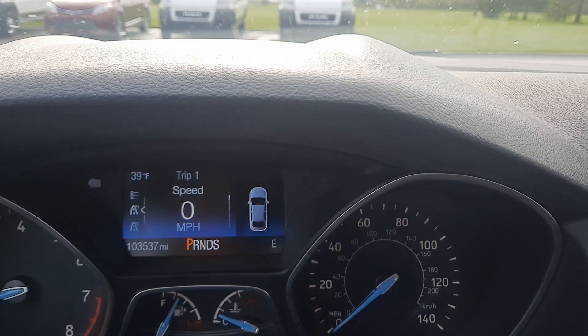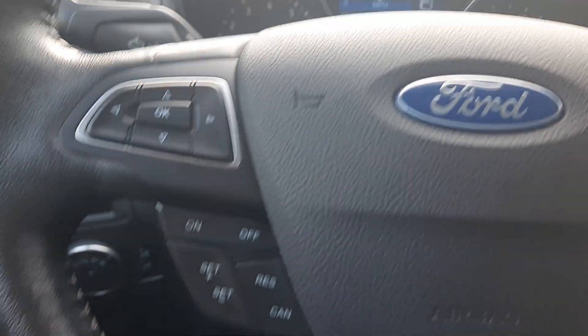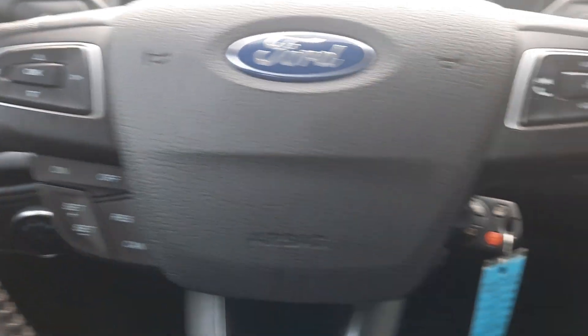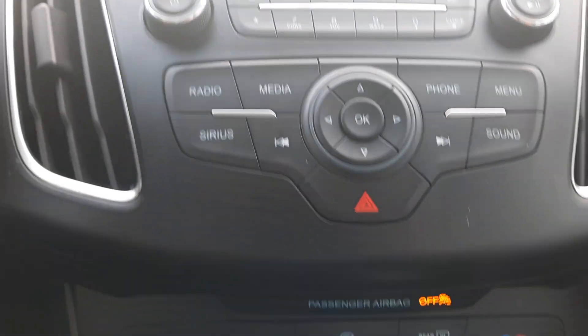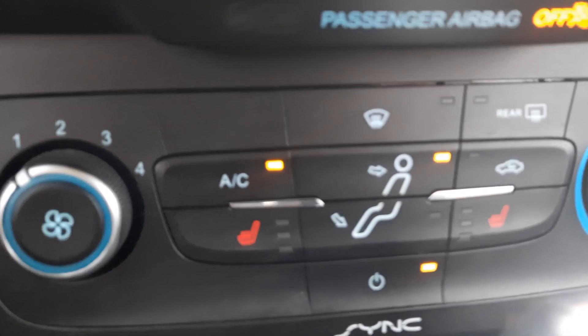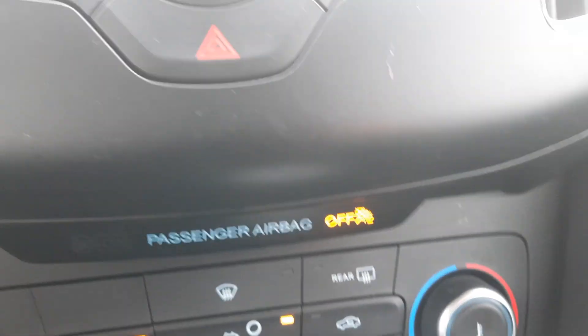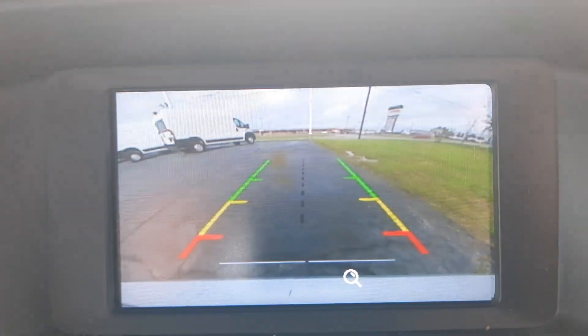This one has a little over 103,500 miles on it. It has cruise control and menu controls on the steering wheel. Center stack, heated front seats, and a backup camera.